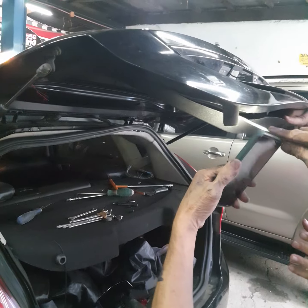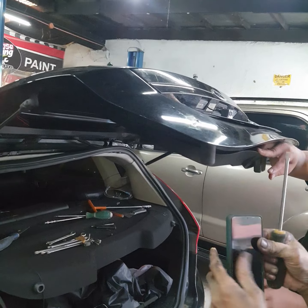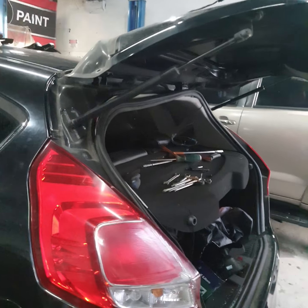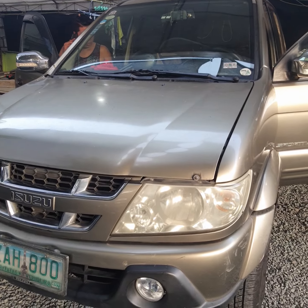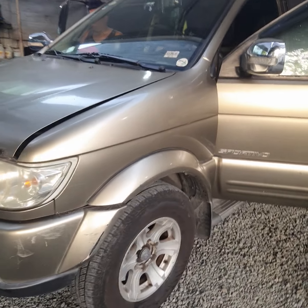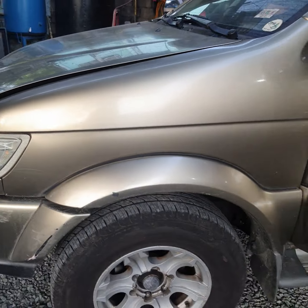Oh, ano nang ginagawa mo dyan ngayon? Retouch. Okay. Ano bang yung kotse to? Parang Mitsubishi to — Mirage pala to. Kakaalis okay, Mirage. So eto, retouch pa daw sila.